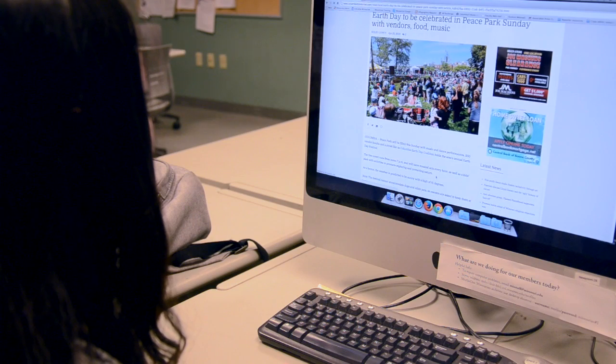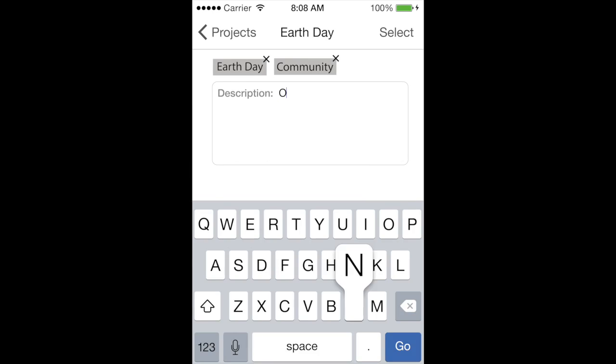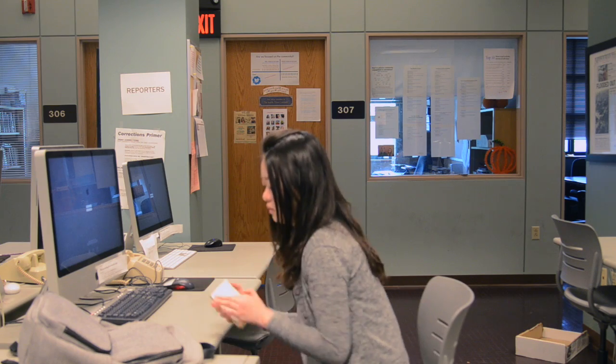Mobile journalists want to spend less time on the computer so they can get to the field sooner. Enter Photo Taxi. Make a project, add keywords, and a description on your iPhone before you leave the newsroom.